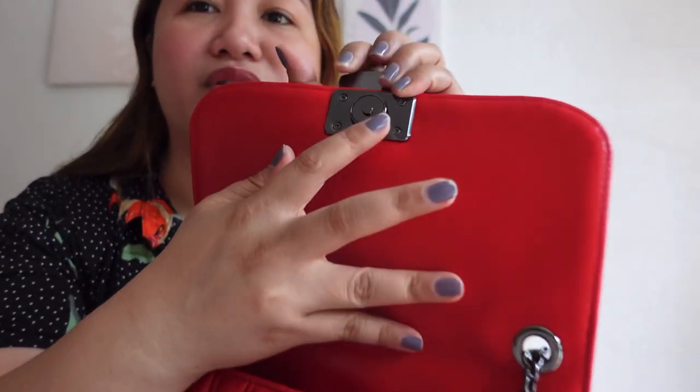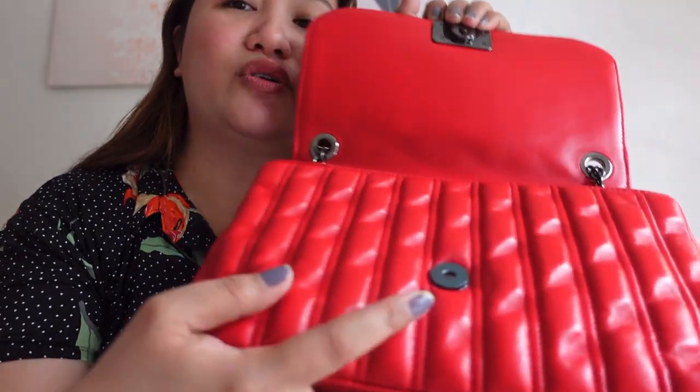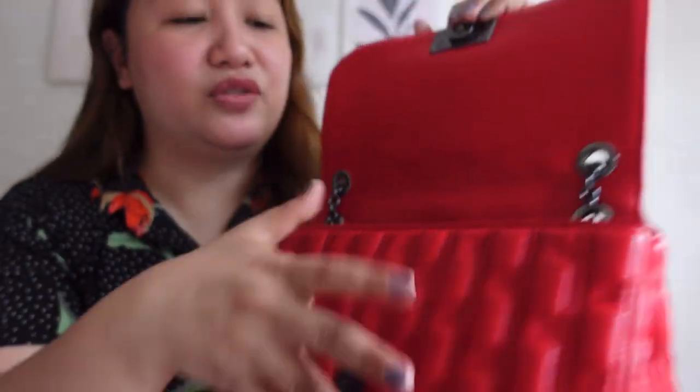The buckle where the closure snaps is black nickel as well. I won't remove the plastic on it because while I know it's inevitable and hardware does get scratched over time, for protection it's fine to leave on — hindi naman halata.